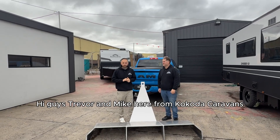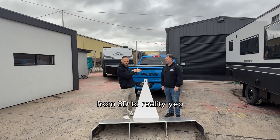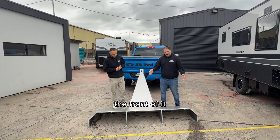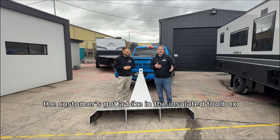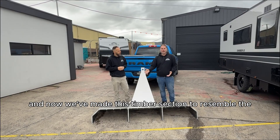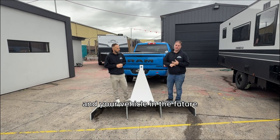Hi guys, Trevor and Mike here from Kokoda Caravans. We want to show you today how we design something for a new product from 3D to reality — actually seeing how it works over the vehicles. Here we've got the front of a Counter-Strike toolbox. The customer's got a bike in the insulated toolbox — really expensive e-bikes. We've modelled the whole thing in 3D and now we've made this timber section to resemble the A-frame, so we can work out and make sure we're not going to have any clashes that damage taillights or your vehicle.